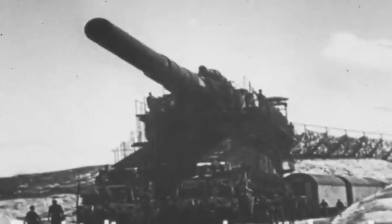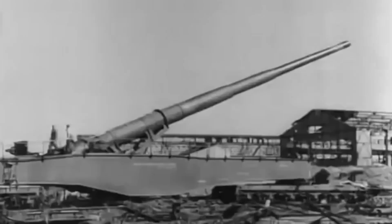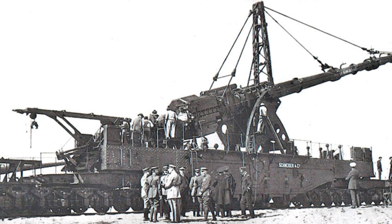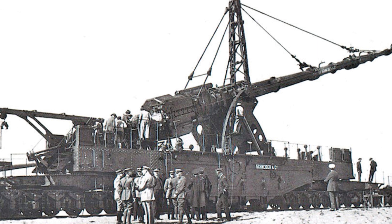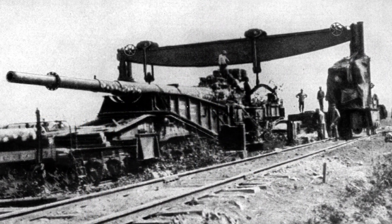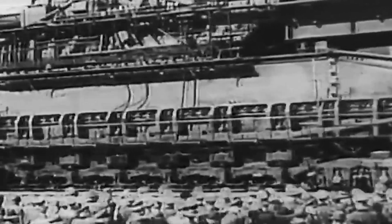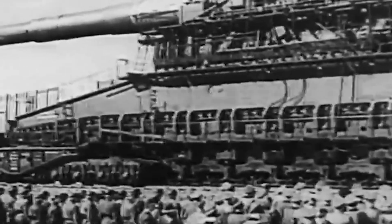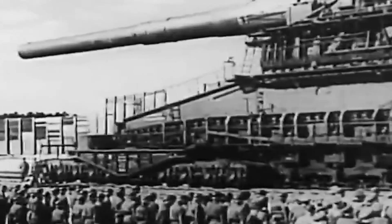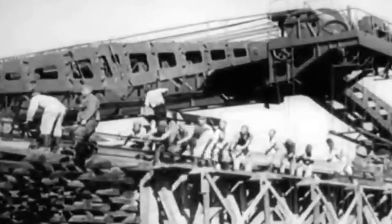The idea of constructing a massive railway gun was not a novel concept by the time World War II loomed on the horizon. The Germans had already experimented with large railway artillery during World War I, famously deploying the Paris Gun to shell the French capital from a staggering distance. However, what set the Schwerer Gustav, also known as Heavy Gustav, apart from its predecessors was its unprecedented scale — a testament to the German high command's obsession with engineering marvels designed to break through even the most formidable defenses.